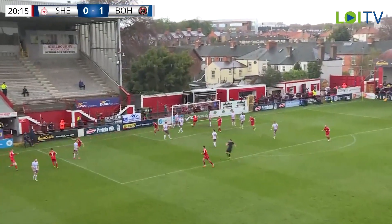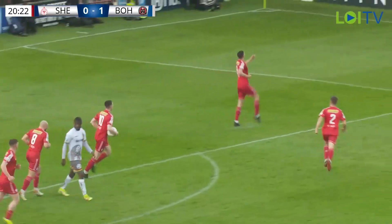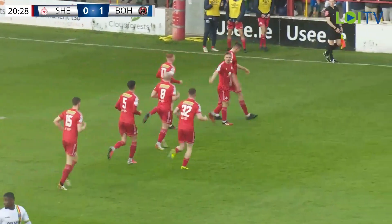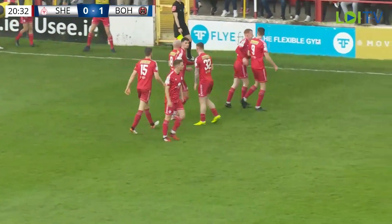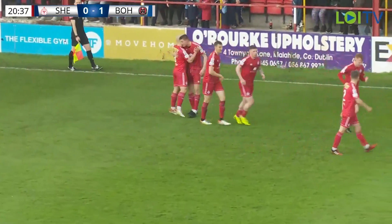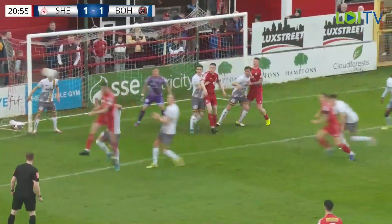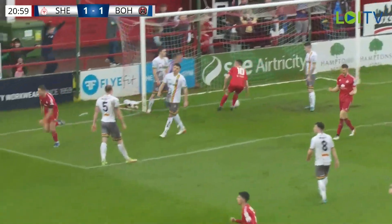Oh, right — how about that from Cloyd! And just like that, Shells are straight back in the game. They've made it count — it's a wonderful delivery in with real intent. Dave Farrell delivering to that front post area at a really good height and pace. Boyd manages to lose his man, gets a free header, puts a lot of power on it — even though Talbot gets his hand to it, he just can't keep it out.